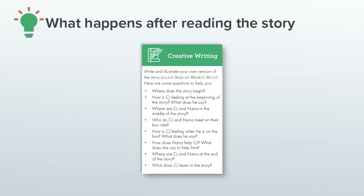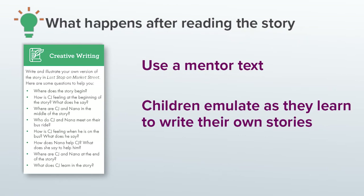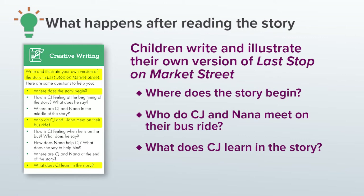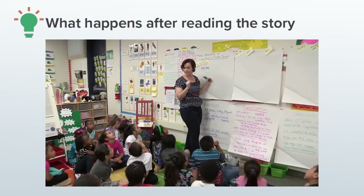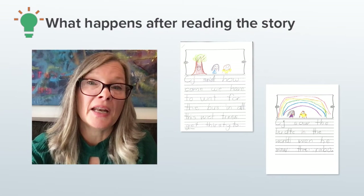The first creative expression category is creative writing, which includes poetry. One thing that helps to apprentice children into story writing is to use a mentor text — a really great story that the children could emulate as they learn to write their own stories. For this book, I had the children write and illustrate their own version of Last Stop on Market Street. I planned some questions to direct their thinking towards story writing, like: Where does the story begin? Who do CJ and Nana meet on their bus ride? And what does CJ learn in the story? In the classroom, after reading and discussing the story with the children several times, I might ask them these questions and then co-construct the story together with me writing on chart paper and the children offering ideas. After retelling the story together in writing, children are in a much stronger position to go retell it in writing on their own.